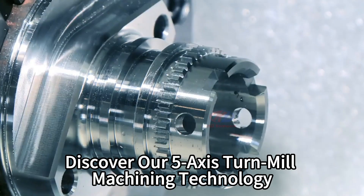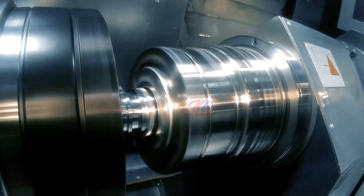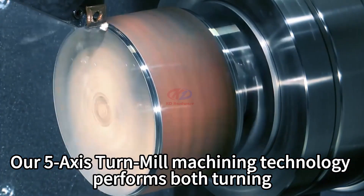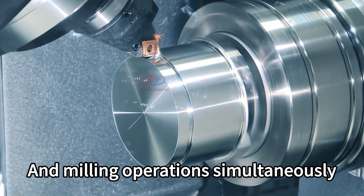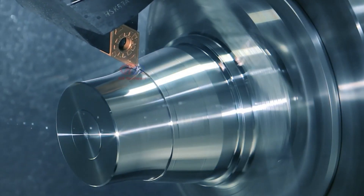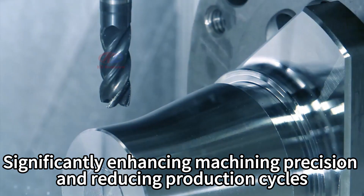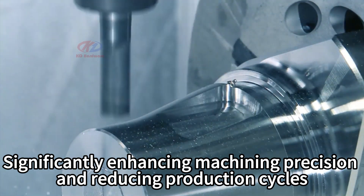Discover our 5-axis turn-mill machining technology. Our 5-axis turn-mill machining technology performs both turning and milling operations simultaneously, significantly enhancing machining precision and reducing production cycles.